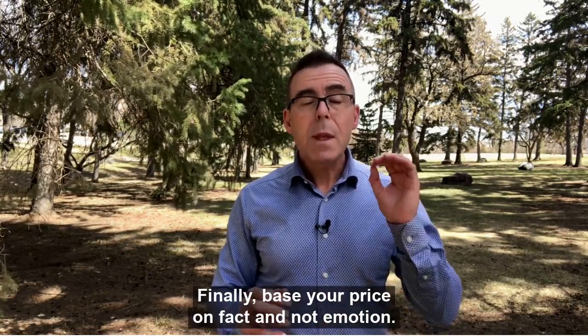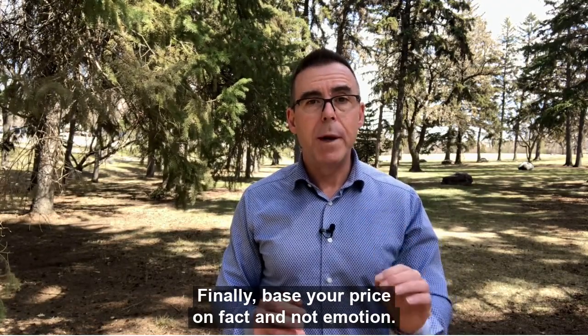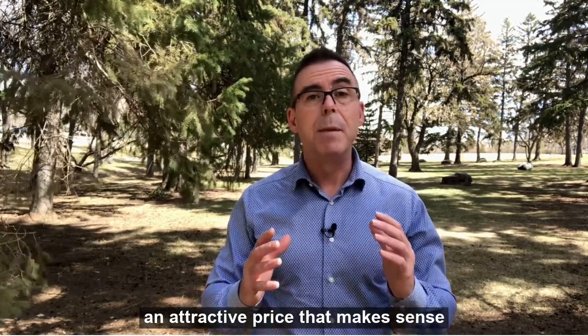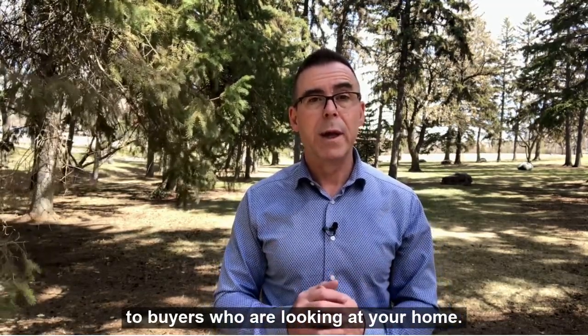Finally, base your price on fact and not emotion. You've got to have a good price, an attractive price that makes sense to buyers who are looking at your home.